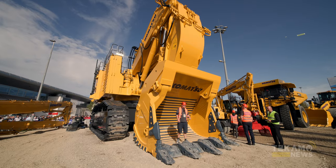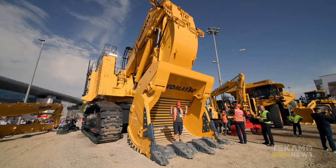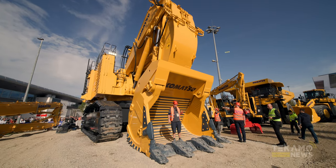Thoroughly enjoyed it. We're at the PC-4000 — 22 cubic meter bucket here. This thing is ginormous. It can lift like two or three of me. Incredible.